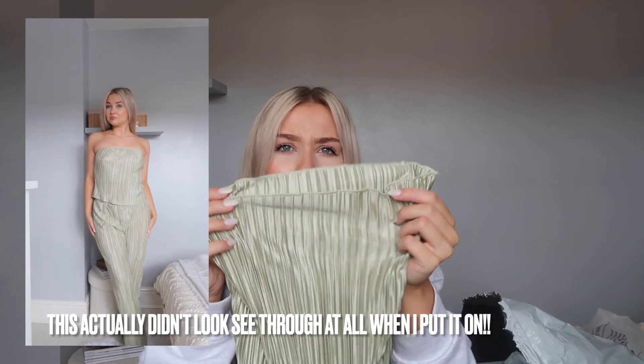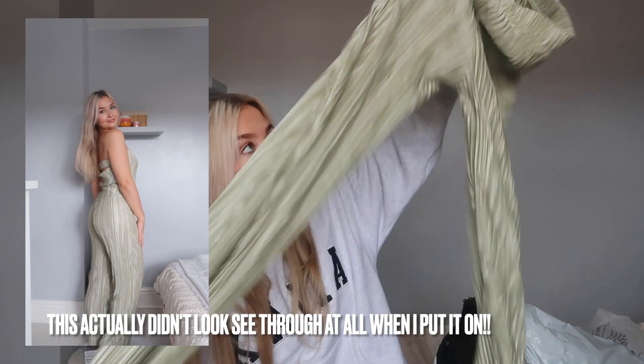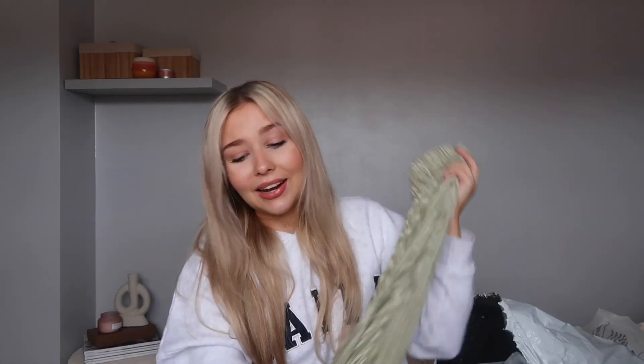The bottoms are the exact same lace material in sage — more of a straight leg rather than wide. They're really see-through which is such a shame. I just wish they were a bit thicker. They come down with a lettuce hem at the bottom which is really nice. I'm hoping they'll sit just on the ankle. Elasticated again at the waist. I'm just really sad that these don't look like they're going to be the thickest thing. The actual style is so nice and it could look so classy and elegant.